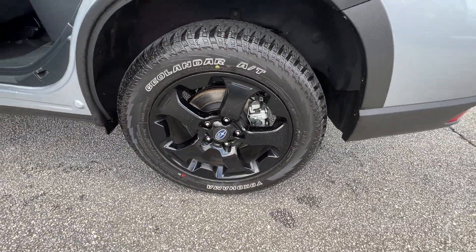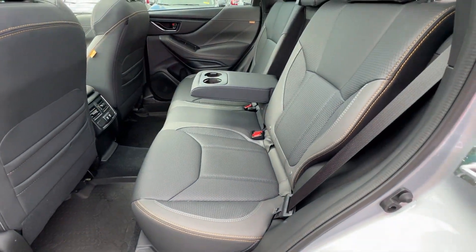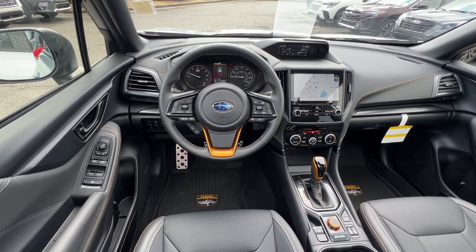All-wheel drive, heated side view mirrors, panoramic roof, moonroof, backup camera, tinted windows, power driver seat, and pass-through rear seat.